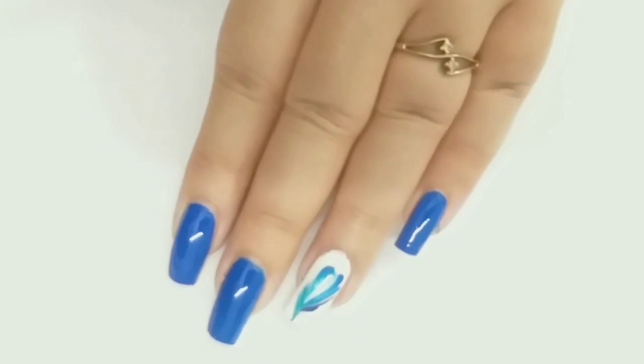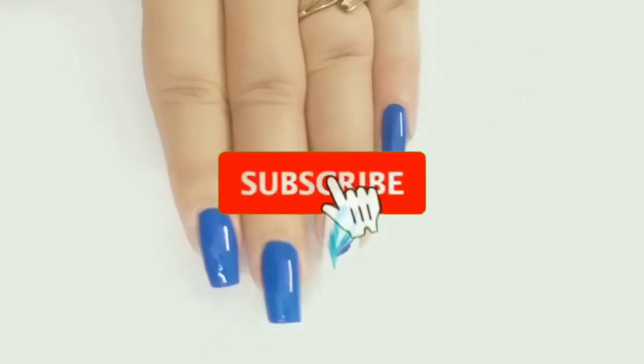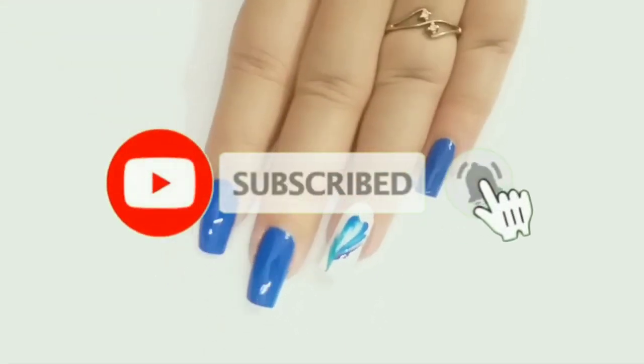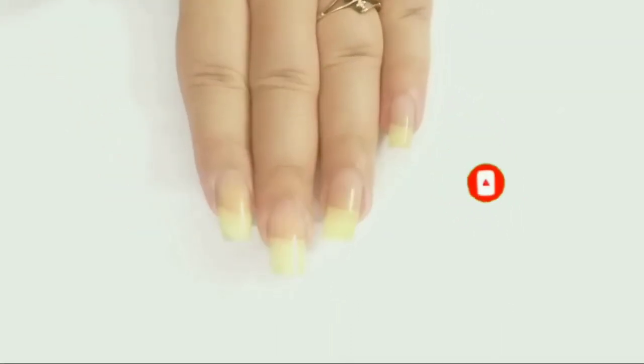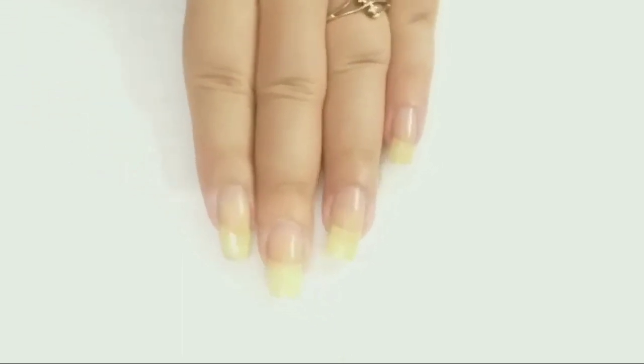This is the nail art design we are working on today. If you are new to my channel, don't forget to hit the subscribe button and click the bell notification icon. I have already applied base coat on my natural nails to protect them from staining.